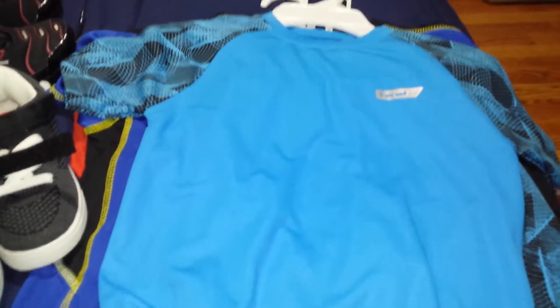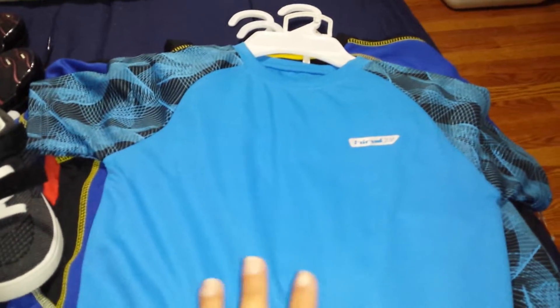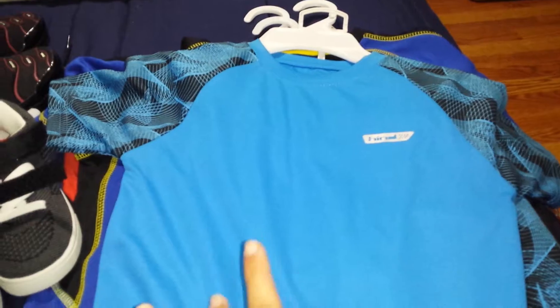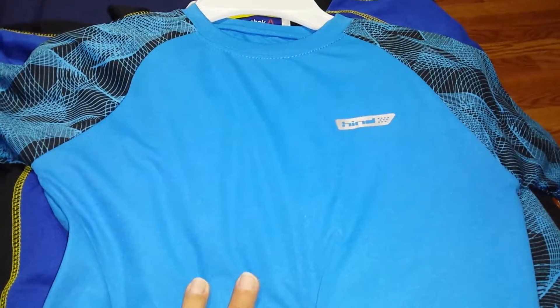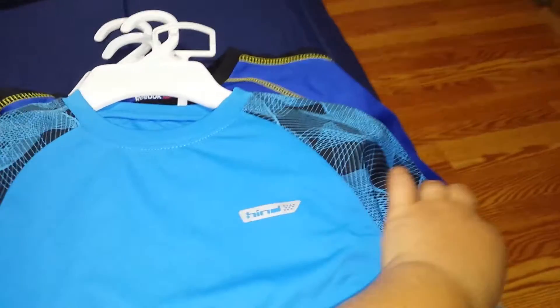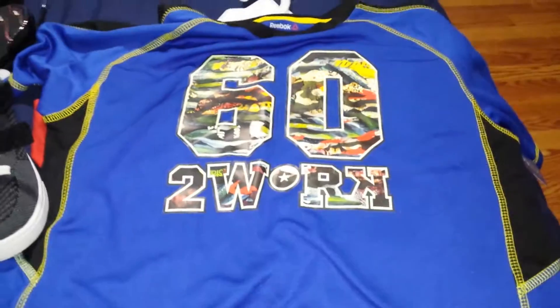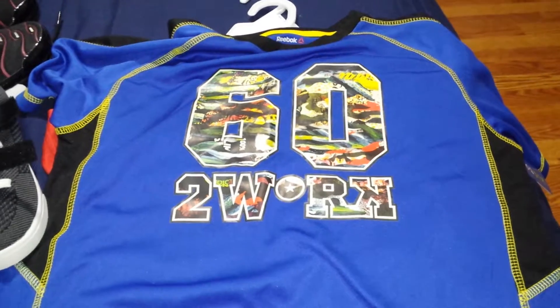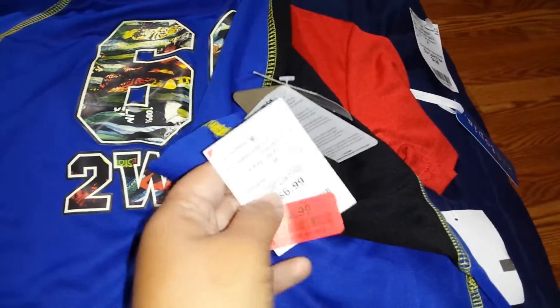The next stuff is some school things. My baby Gabriel is going to pre-K this year, so we picked up a couple things from Burlington for school. The first thing is this blue shirt outfit — it comes with a pair of shorts and was on clearance for $7.99. We also picked up a Reebok shirt for Adrian for next year, and that one was $3.99, half off the original price.